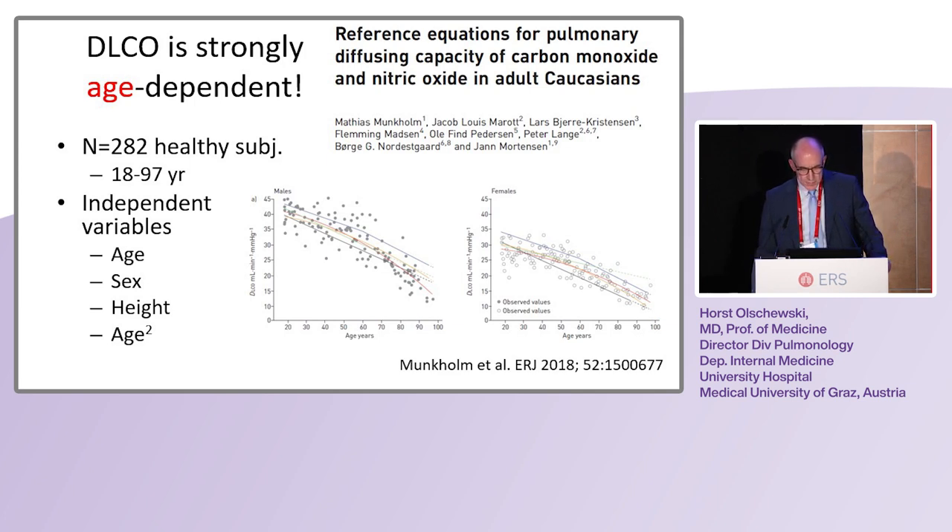They all had the same device. Looking at DLCO measurements in young adult males — about 40–45 ml per minute per torr — compared to old healthy adults at 95 years of age, you find less than 15. So age plays a very big role for DLCO results. When they fitted their curves, age occurred twice: once as a linear variable and once as a squared variable. This is also true in females, but not so steep — females are always better.